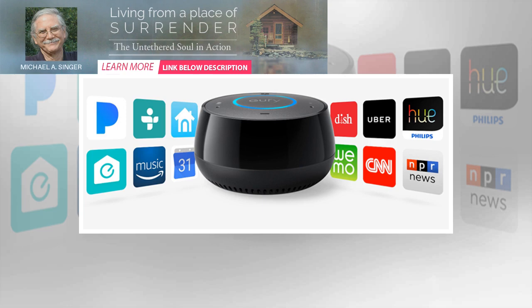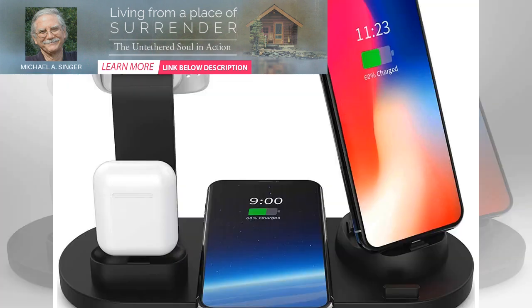You can also control the bulb using Siri or the built-in Home app. It can also be part of different HomeKit scenes or automations.